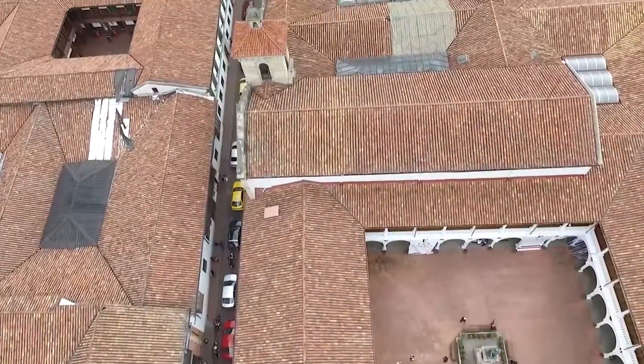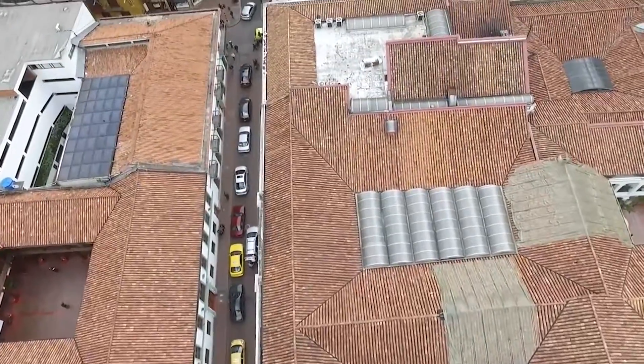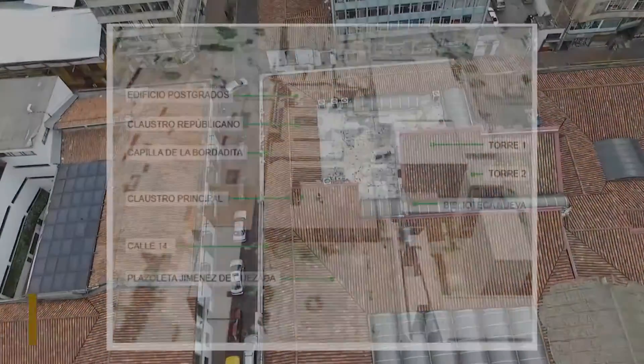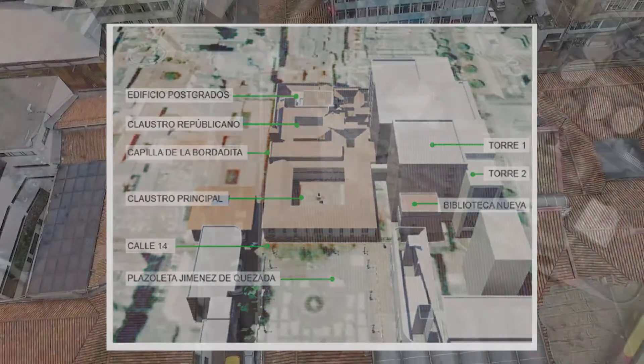At the end of the pavement, on 6th Avenue adjacent to the Republican Claustro, sits a modern building constructed in 1980, which houses the university's specialized classrooms and auditoriums.